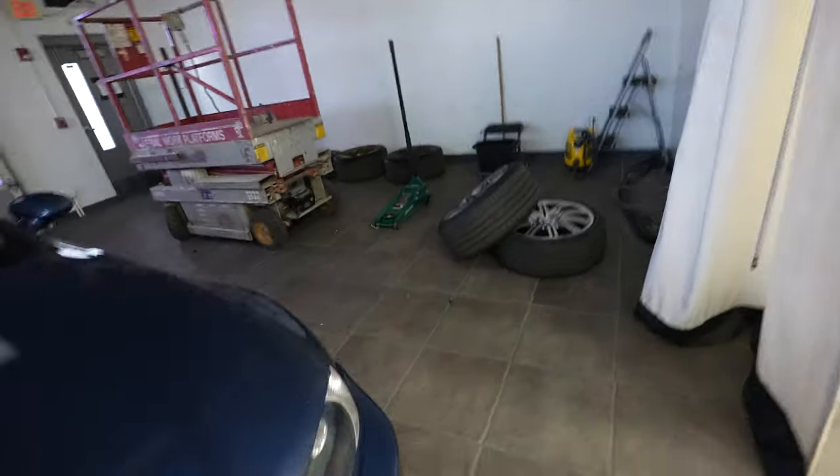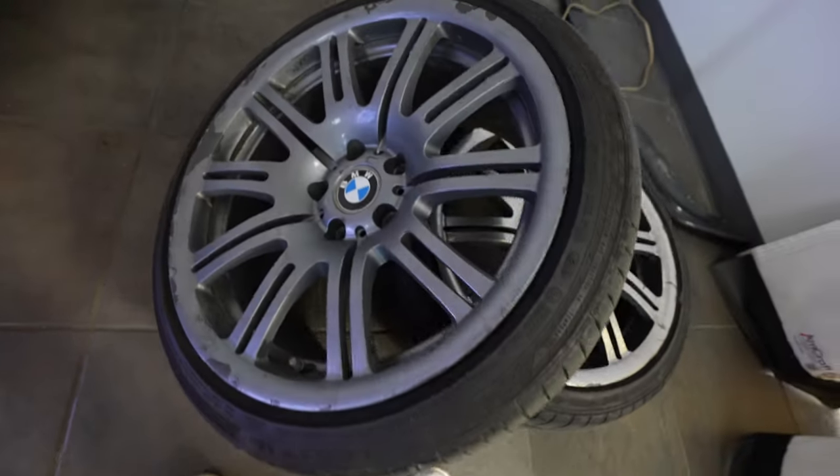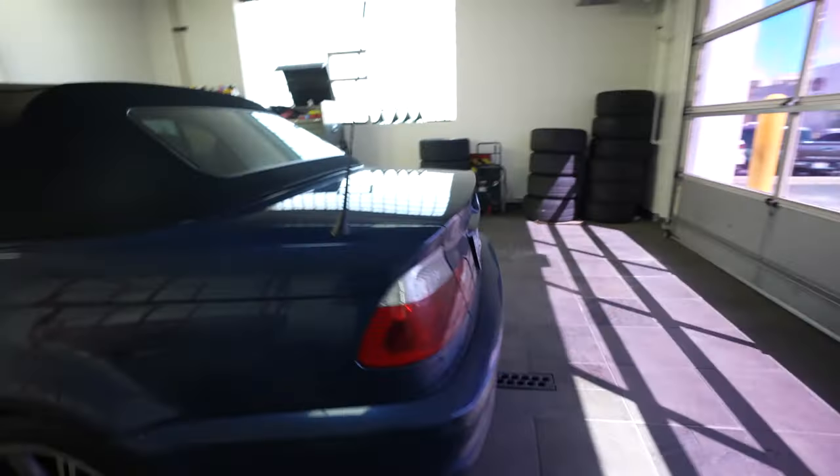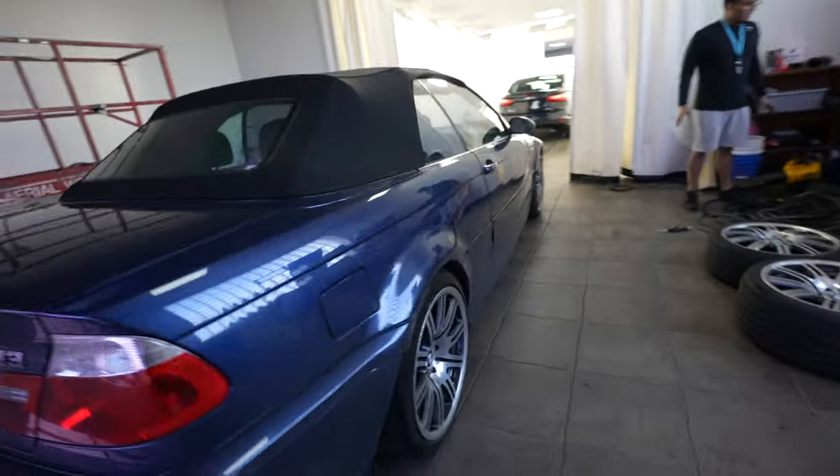Wheels are on and looking a lot better. This was a painted wheel that was all messed up, and one tire had a bubble in it. Those are ready to look so much better. Now we're going to hit it with a quick wash.